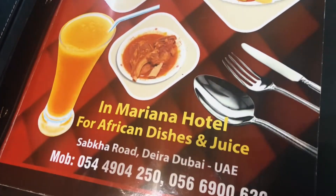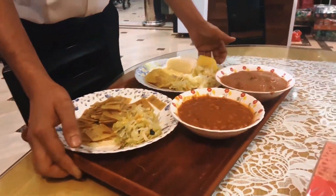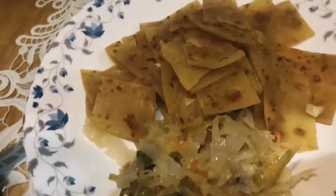I noticed that Marian Restaurant has mixed staff — a couple of people from Uganda and also some from India. Interestingly, the Indian staff can speak the local Ugandan language called Luganda. And on the plate right now, I have chopped chapati.